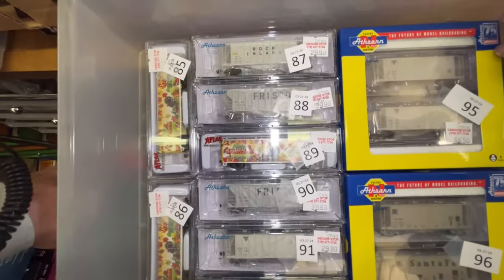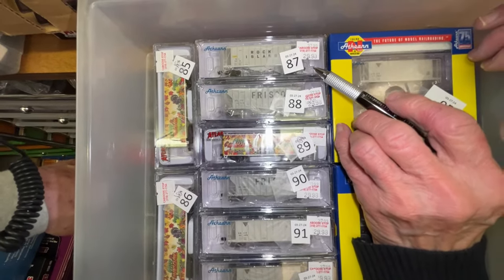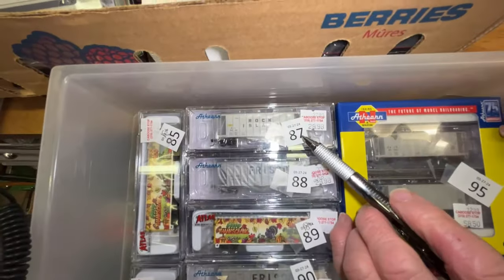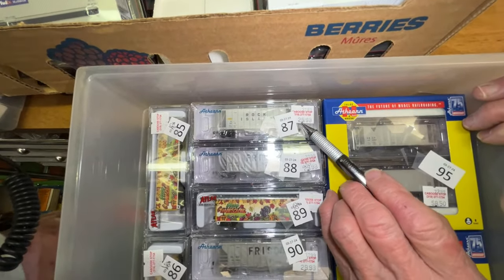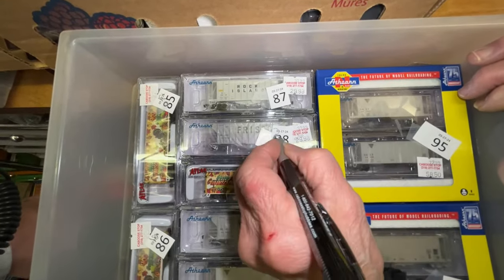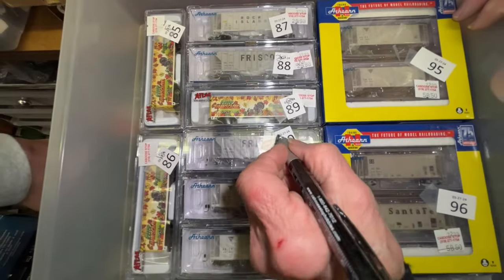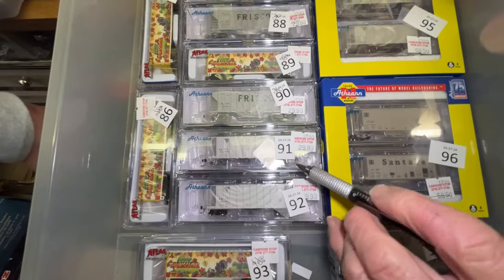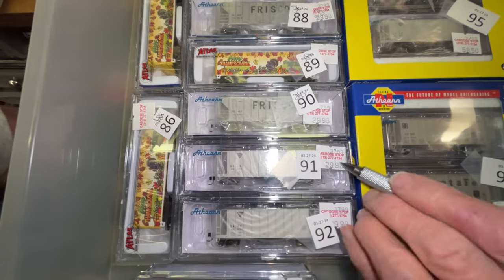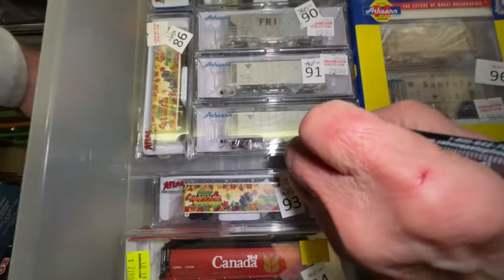I think he thought they were Easter cars. Because the fall leaves and turkey... well, the rabbit's running around there. Number 87 is a Rock Island hopper car, $29. Number 88 is a Frisco hopper car at $26. Number 90 is another Frisco car at $26. Number 91 is a GACX at $26. Number 92 is the same thing, $26.